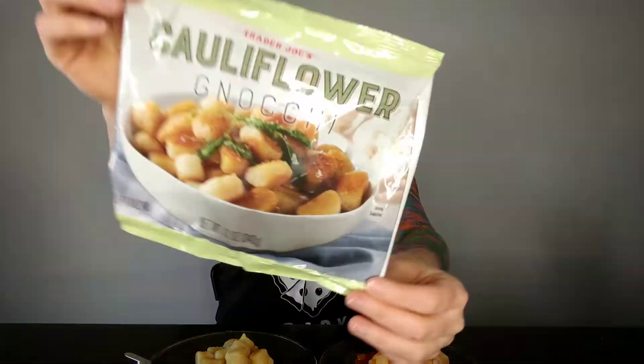Hey guys, welcome to the Grit Collective's first bite. I'm excited to try something that you may have seen recently on Instagram. It's actually from Trader Joe's — it's a cauliflower gnocchi. Gnocchi, gnocchi, I'm not really sure how to say it. I do know it is my favorite pasta, so I'm a little bit excited slash terrified to try a cauliflower version of it today. We'll see how it goes.